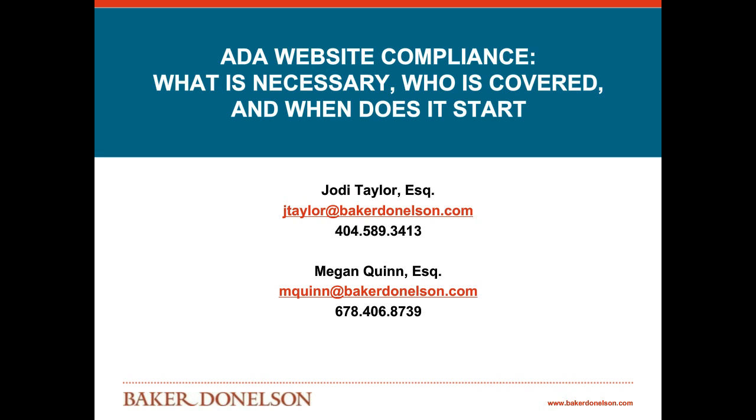Good afternoon, everyone. Thank you so much for joining us. My name is Jody Taylor and I'm a shareholder in the Atlanta office of Baker Donaldson. I practice in employment law and my colleague, Megan Quinn, is an attorney in this office as well. Today we are going to be sharing with you some information about ADA website compliance.